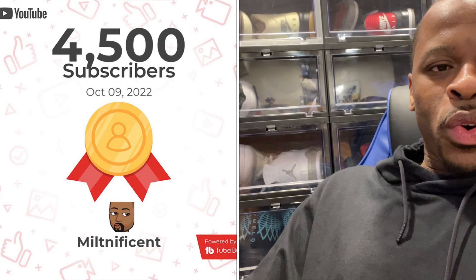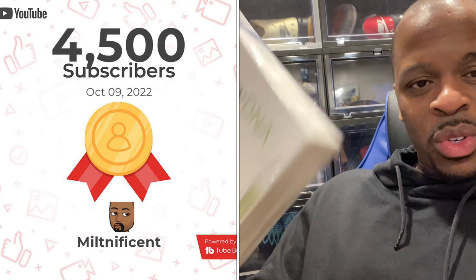Thank you for subscribing to the channel, I really do appreciate it. There's certain analytics I check out that a lot of people don't realize, and that is why we have reached 4,500 on the channel. I want to do another Ancestry DNA kit giveaway for a lucky subscriber.